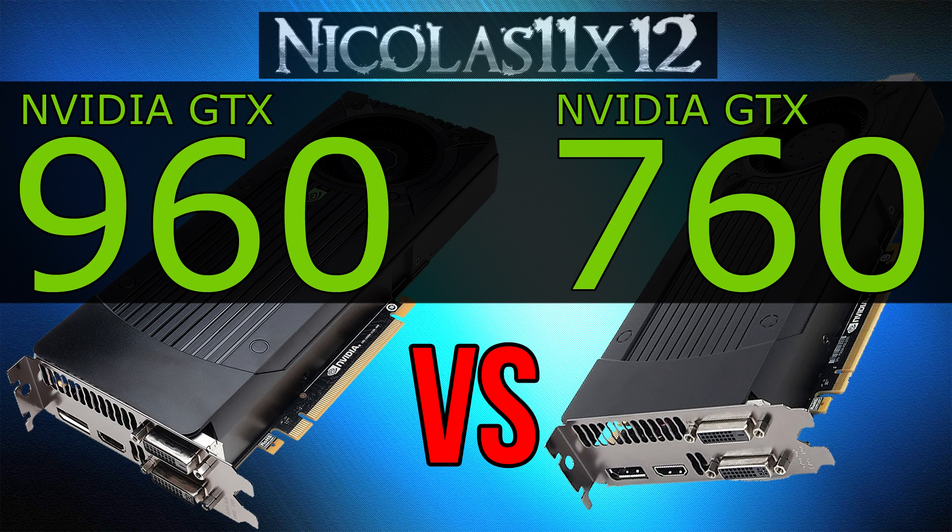Right now, at the time of this video, the GTX 960 costs a little bit more than the 760, but the price on the 760 could soon drop.